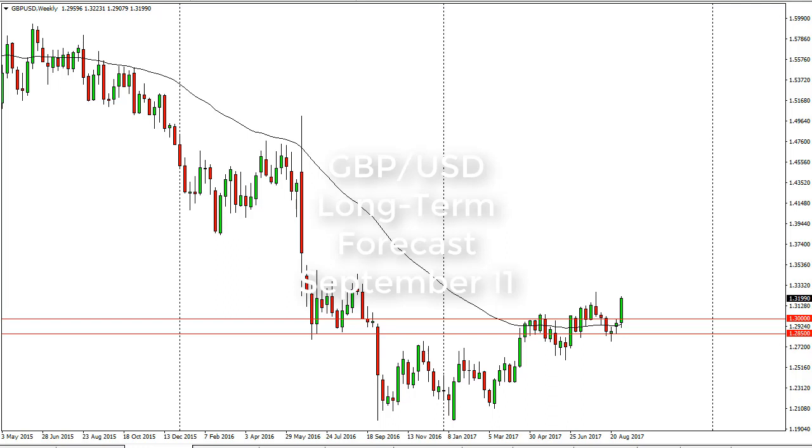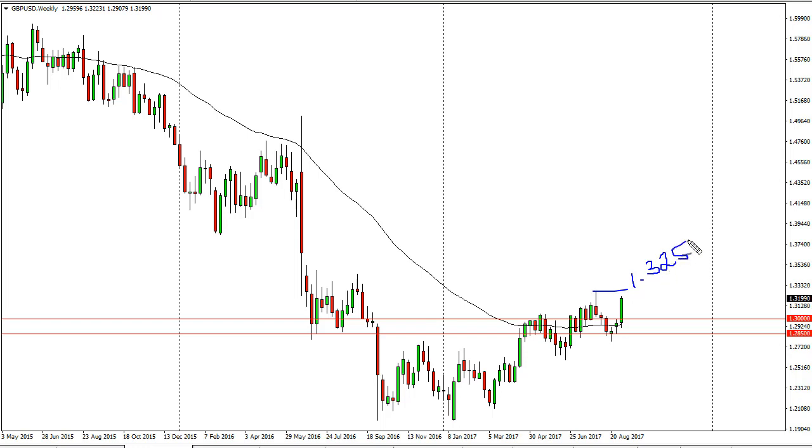British pound US dollar long-term charts for the week of September 11th, by FX Empire. The British pound rallied during the week — as you can see, it looks like we're going to test the 1.3250 level.